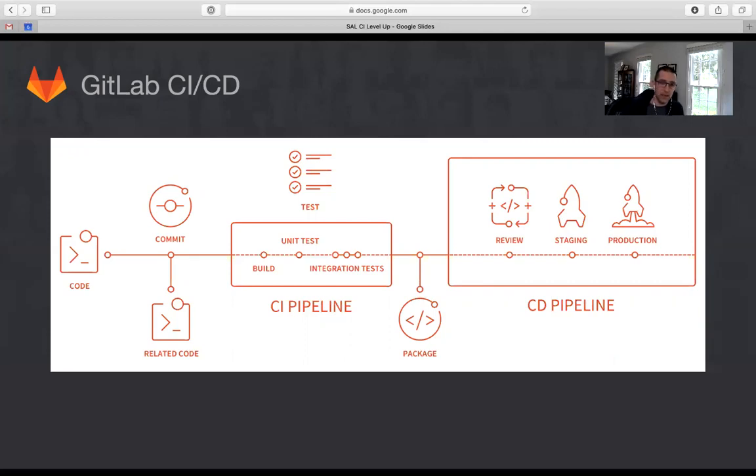After the build and test portion, we often run scans on the code — for example, security scans to look for vulnerabilities or code quality scans. It really depends on the specific situation. Finally, the results of that pipeline — which might be an executable file or a container for a web application — are stored so that they can be deployed later.